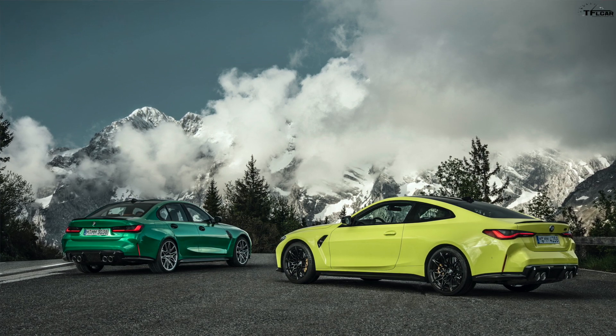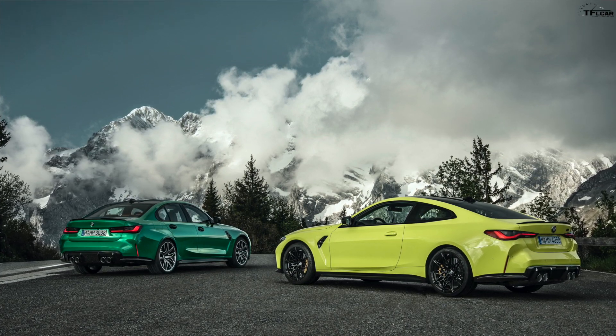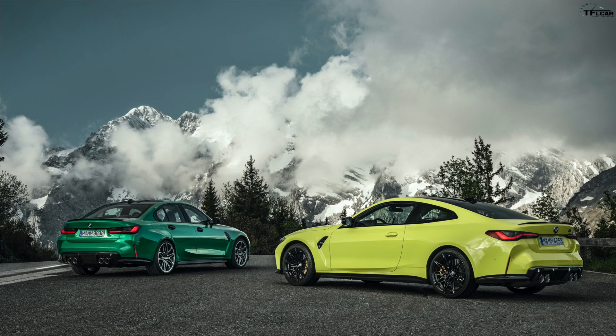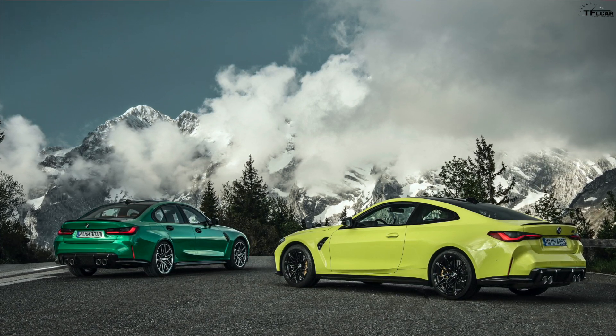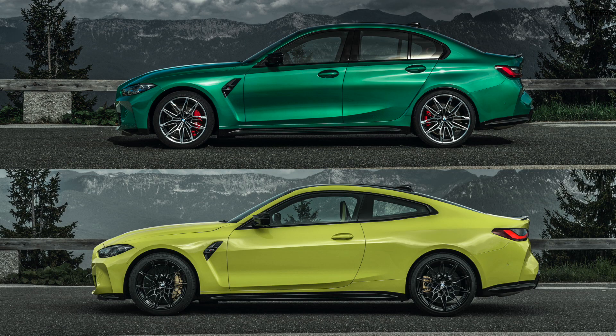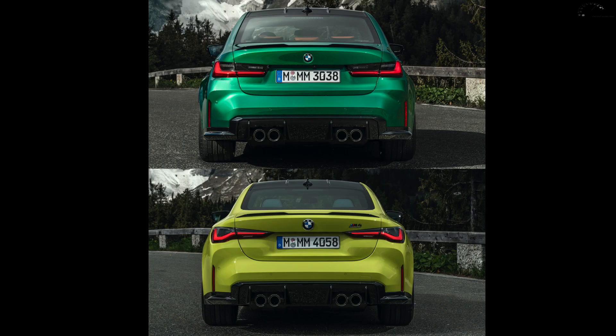What's the difference between the M3 and the M4? Basically four-door sedan versus two-door coupe — the M3 is the four-door sedan and the M4 is the two-door coupe. Both cars are 4.6 inches longer and also slightly wider and taller than the models they're replacing.